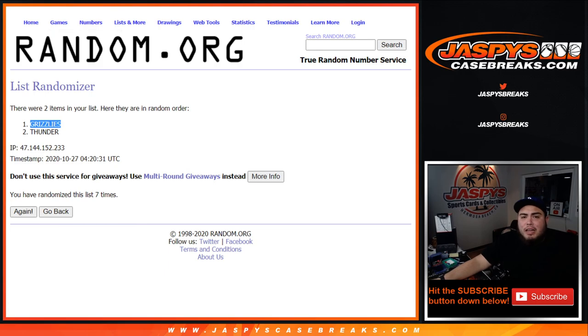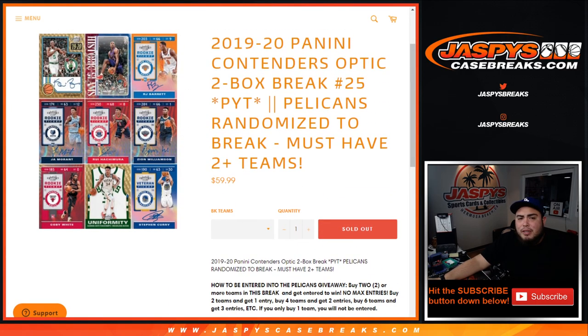So there you go guys, that was the break. Again, if we have more I'll post it up. JaspezeCaseBreaks.com — you got it, I got it.